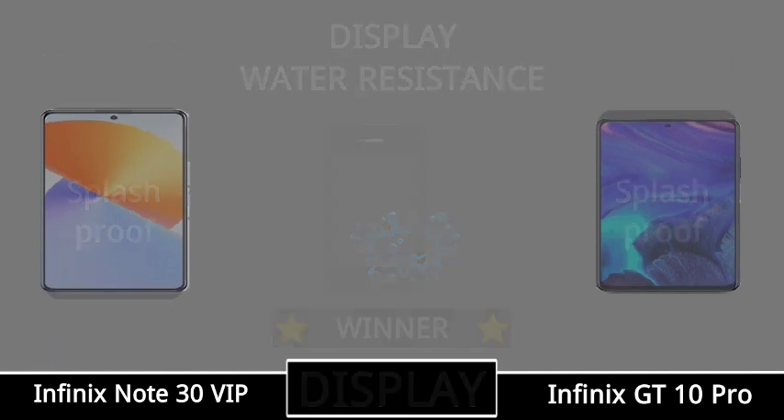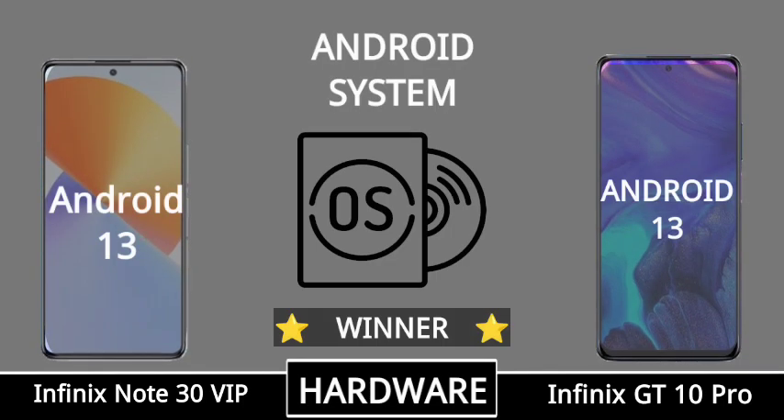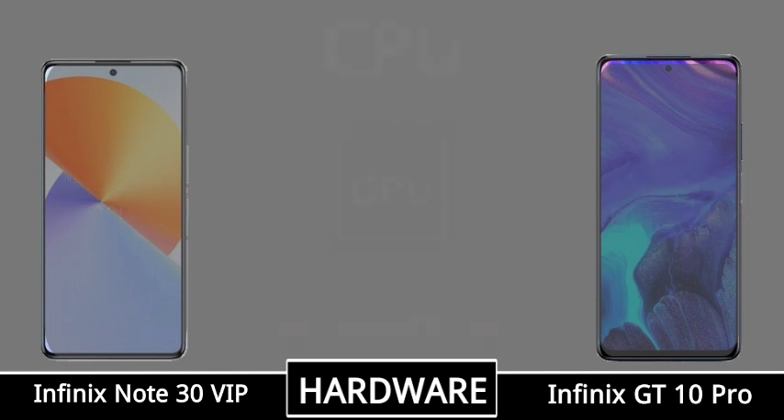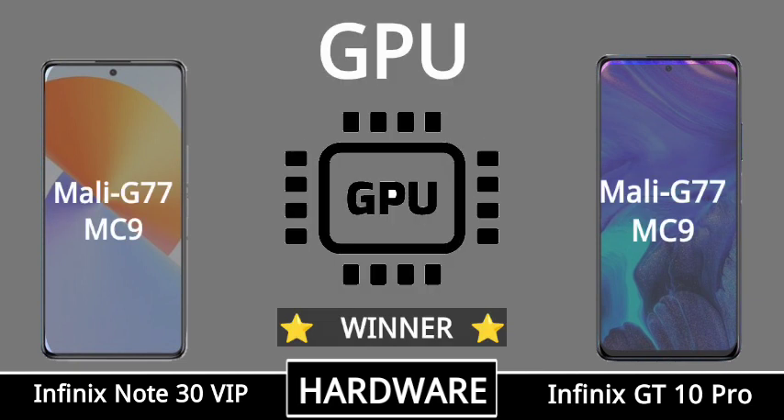Platform, Android system, mobile phone chipset, mobile CPU, mobile GPU.